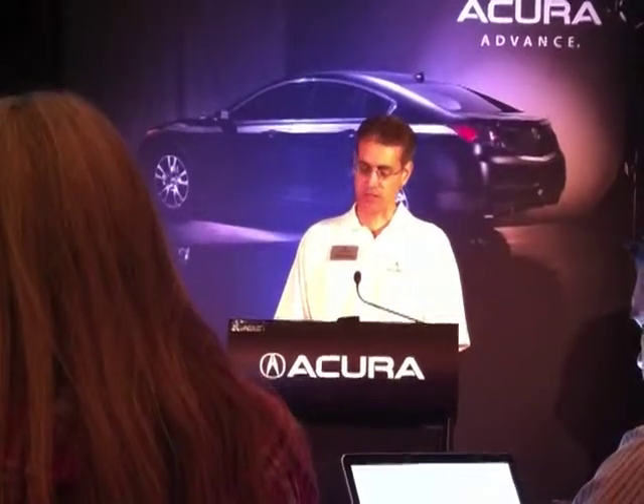Also new for the 2012 TL is a 6-speed automatic transmission. The benefits of the 6AT are: one, better fuel economy, and two, more refined driving feel. There's also a slight improvement in acceleration. Throughout the development, setting of the transmission gear ratio, torque converter lockup, the shift maps were continuously being refined to achieve the optimal balance of performance and efficiency. And I'm very proud of the results.